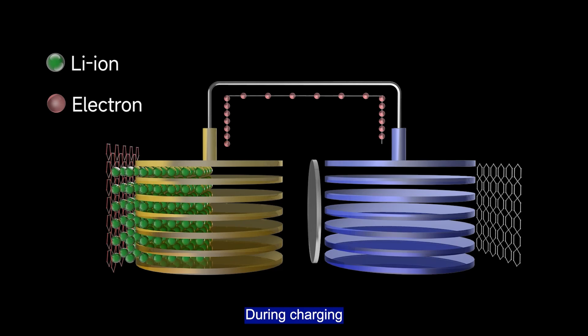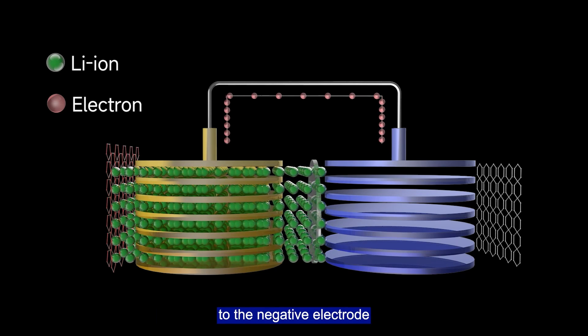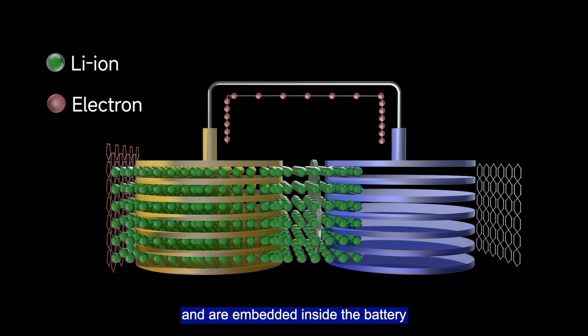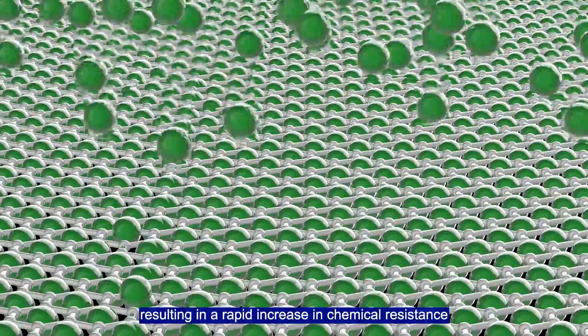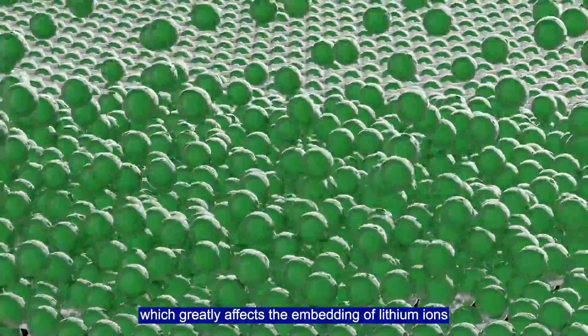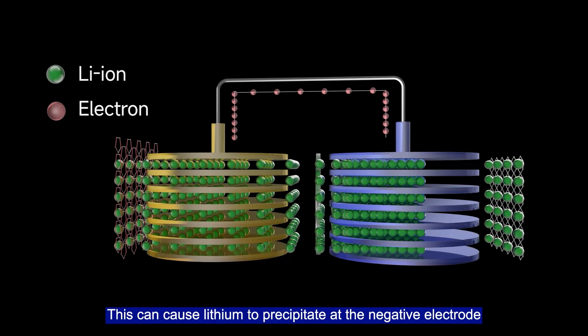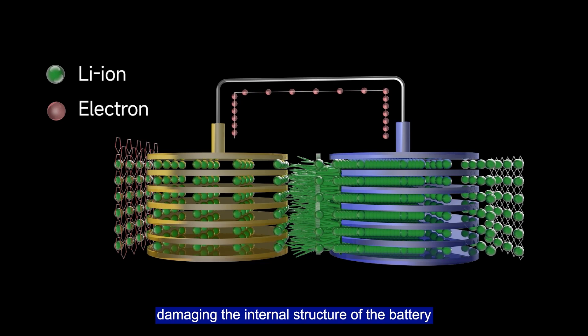At temperatures below freezing, during charging, lithium ions move from the positive electrode to the negative electrode and are embedded inside the battery. The lower the temperature, the slower the chemical reaction inside the battery, resulting in a rapid increase in chemical resistance. This impedes the embedding of lithium ions, which can cause lithium to precipitate on the negative electrode, damaging the internal structure of the battery.